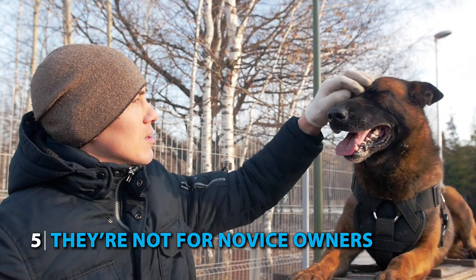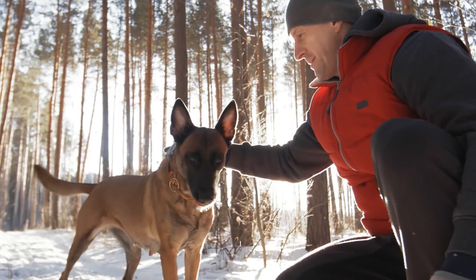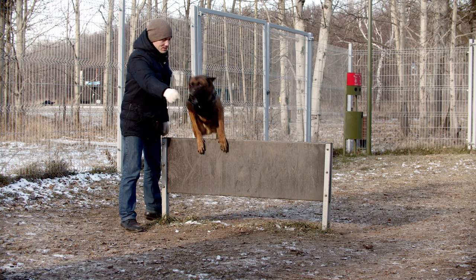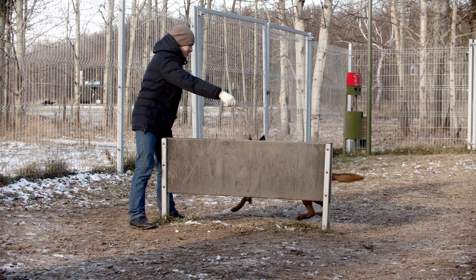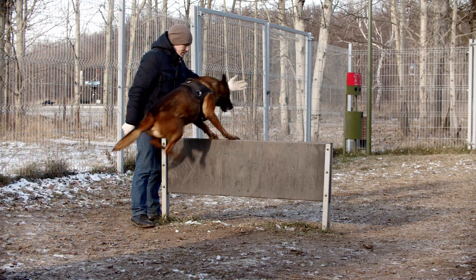Number 5: They're not for novice owners. If you've never had experience owning a dog before, then this might not be the right breed for you, at least for now. Malinois are super energetic dogs that can definitely turn out to be a handful for a novice owner. With their high energy and exercise needs, they may also not fare as well in apartments or small living spaces. Unless you live in a big fenced-in area with a lot of space and have prior experience handling a canine, a Malinois unfortunately won't be able to fit into your life.